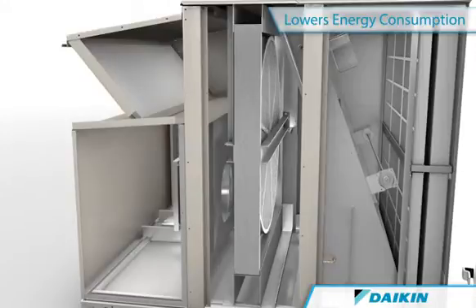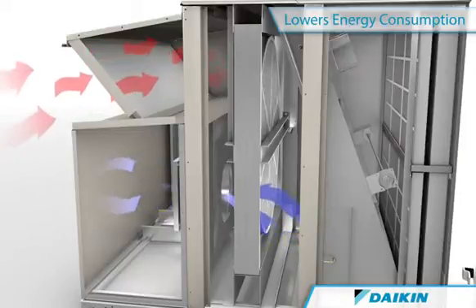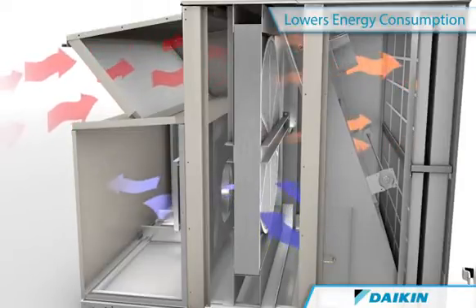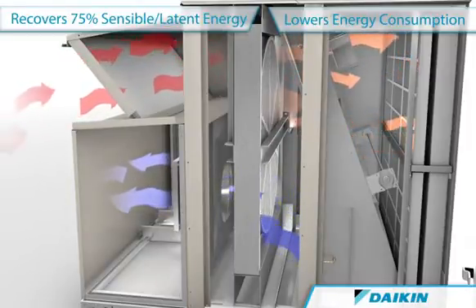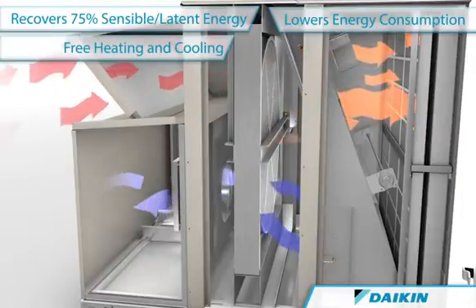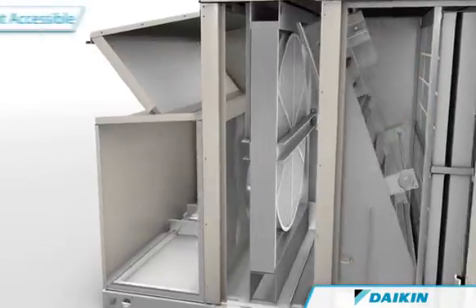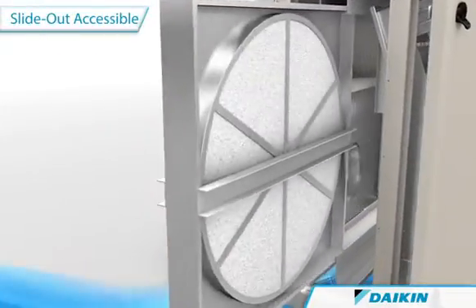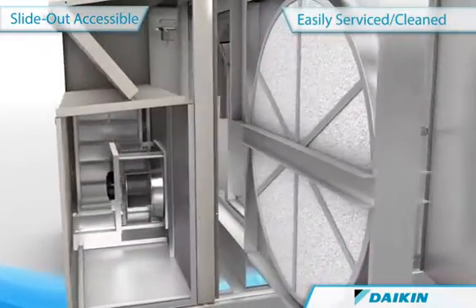While rotating, the wheel draws outside air across one half of the wheel while drawing exhaust air across the other half, transferring sensible and latent energy between the ventilation and exhaust air streams. This allows for free recovered heating during winter months and free recovered cooling during the summer months. Easy slide-out accessibility to the wheel is provided, simplifying service and cleaning for long-term, efficient wheel operation.